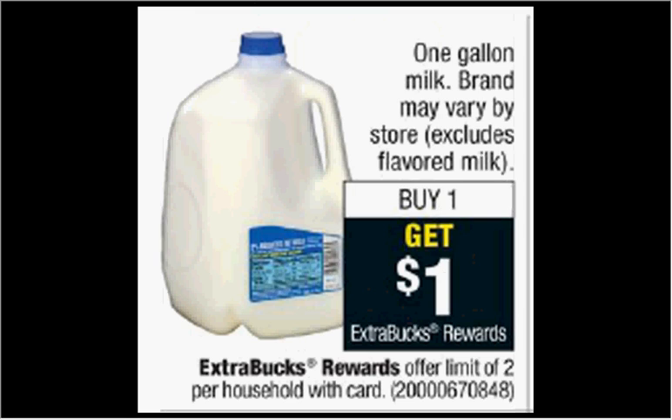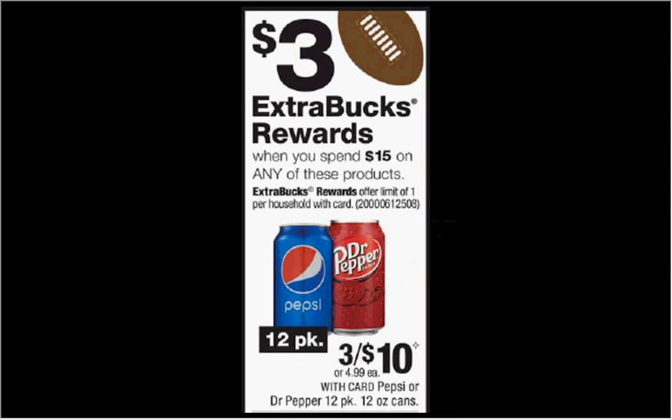One gallon of milk — brands and prices vary by region — but when you purchase one, you'll get a dollar back as an extra care buck. Pepsi fridge packs are on sale three for $10. When you spend $15, you'll get $3 back as an extra care buck.